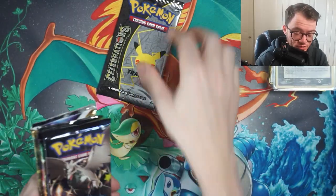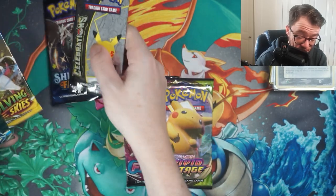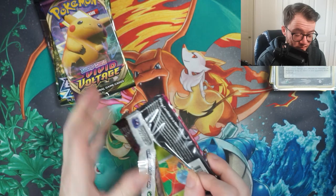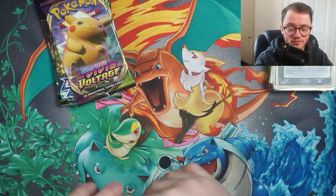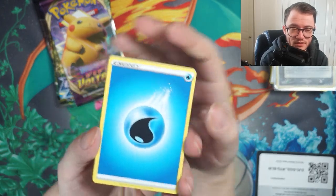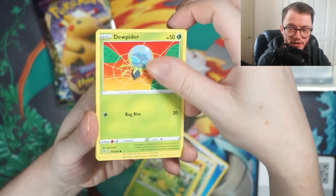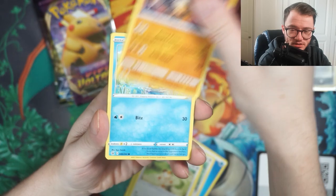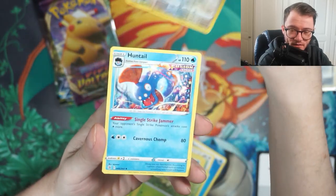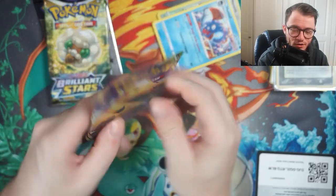On to the booster packs - let's go with Fusion Strike first, then we'll leave Shining Fates for last. I'm starting to love Fusion Strike more and more the more I open it. Let's give it a tap for good luck. We got water energy, Corviknight, Sandslash, Swadloon, Joltik, Meowth, Onix, Chewtle, Shroomish, a reverse holo Meowth, and a Huntail as the regular rare. We didn't get anything great in Fusion Strike.